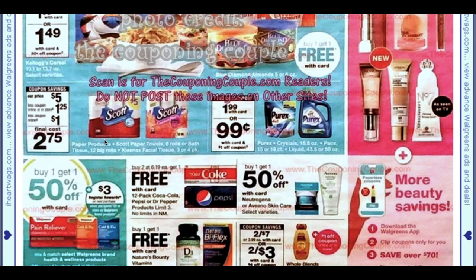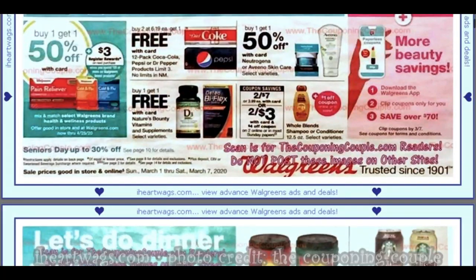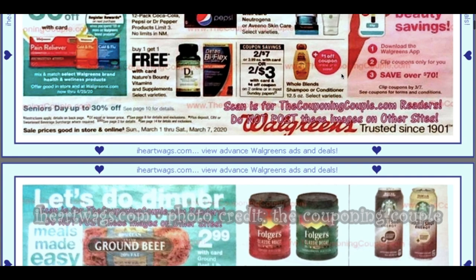Not too much going on here. We do have a Whole Blends coupon coming in our paper for $4 off. It looks like there's a dollar off coupon online as well. The dollar is going to be off of $1 and it's going to be a Walgreens coupon, so that would make them two for $1. I'll keep you guys posted.